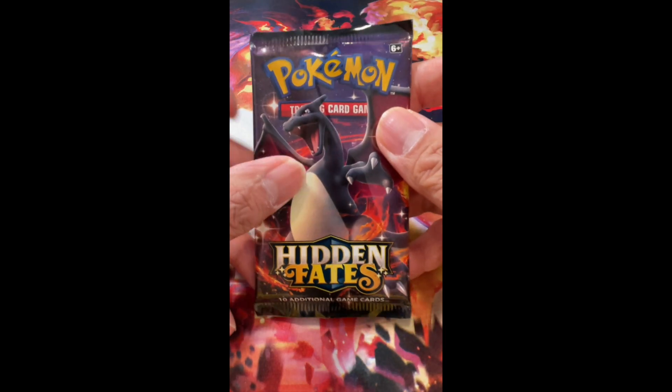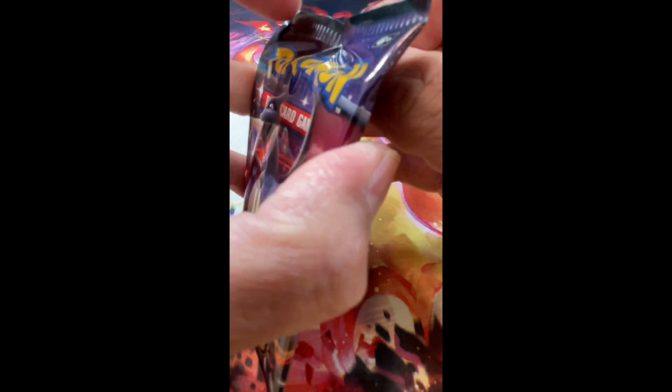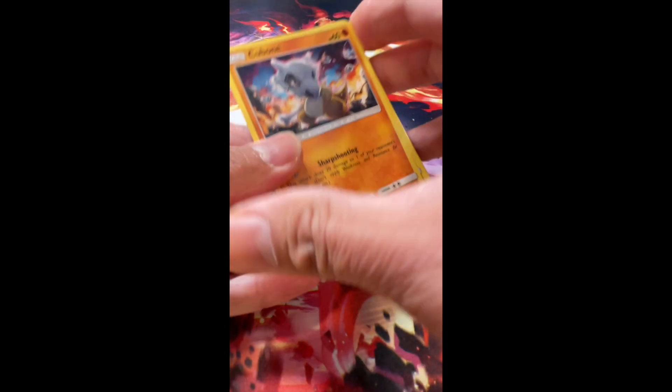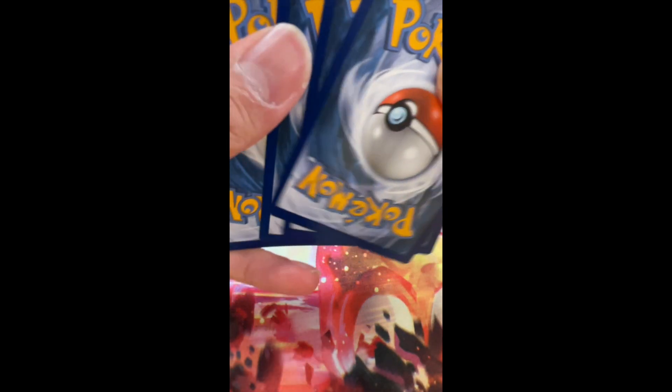Hey, what's going on fellas? Here we go — I'm gonna start doing some short videos, this one will be Hidden Fates. So stay tuned for some short videos that I will be uploading. Here we go, let's see if we can pull that Zard. Alright, there you go — there is the code card.